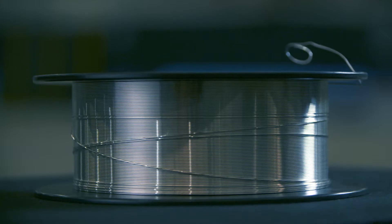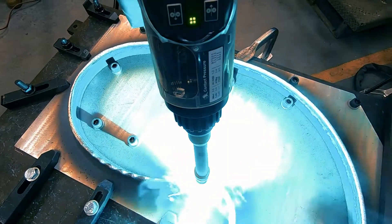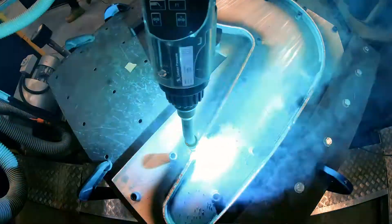AML3D's process uses wire feedstock as opposed to powder. One of the reasons we use wire is that we can put it through an arc welding plasma to melt the wire. That melted wire then forms a bead and we just do that repeatedly through robotics and using our software to control the bead size.